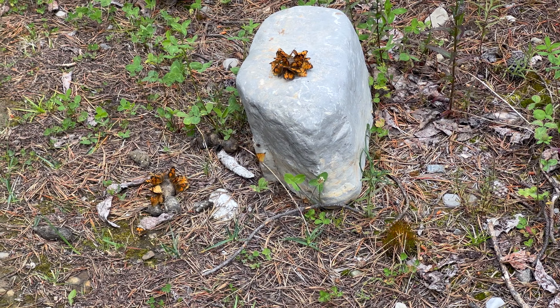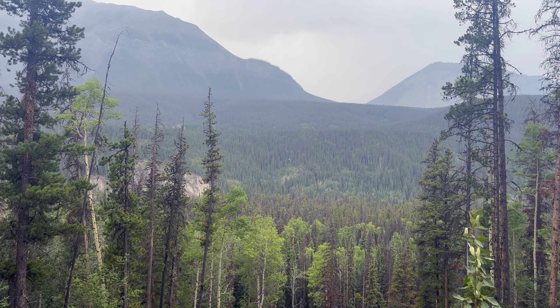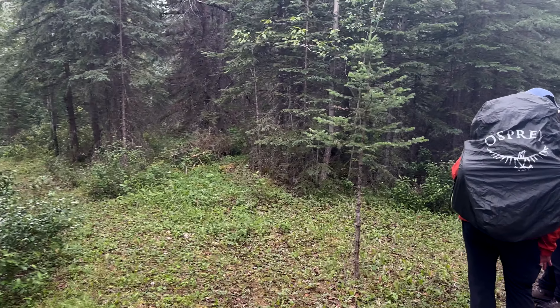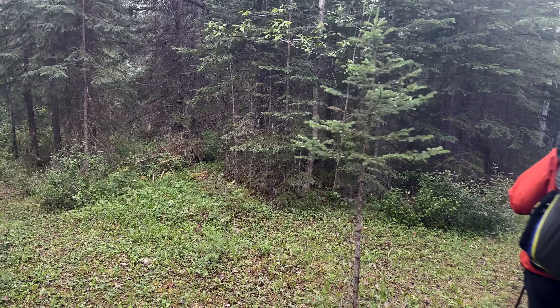Got some thunder rolling around us. We're less than two kilometers from camp. We're going to try to beat the rain if it comes and get into Shale Banks here pretty quickly. We've just come up to the intersection and Gaia shows a spur trail heading down toward Snake Indian River. There's a clearing up there, so we're going to find camp. There's your campsite sign — Shale Banks.